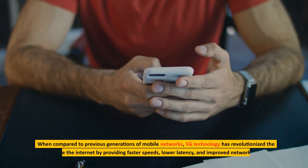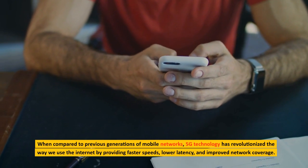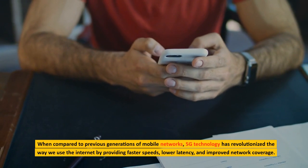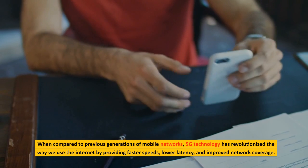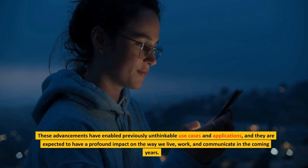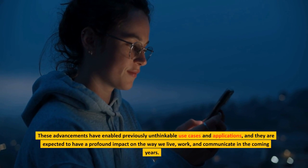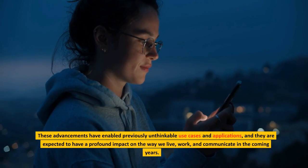When compared to previous generations of mobile networks, 5G technology has revolutionized the way we use the Internet by providing faster speeds, lower latency, and improved network coverage. These advancements have enabled previously unthinkable use cases and applications, and they are expected to have a profound impact on the way we live, work, and communicate in the coming years.